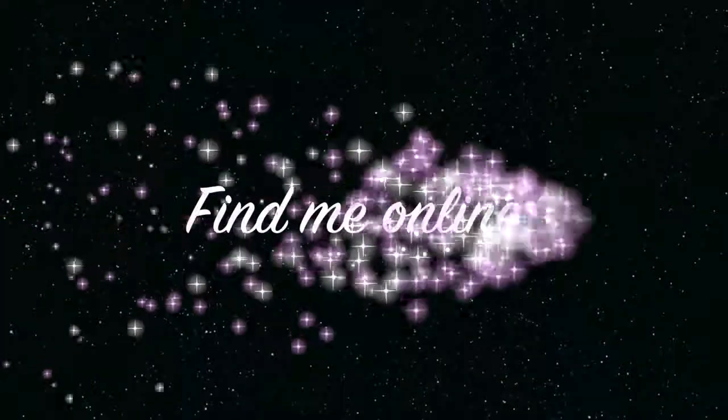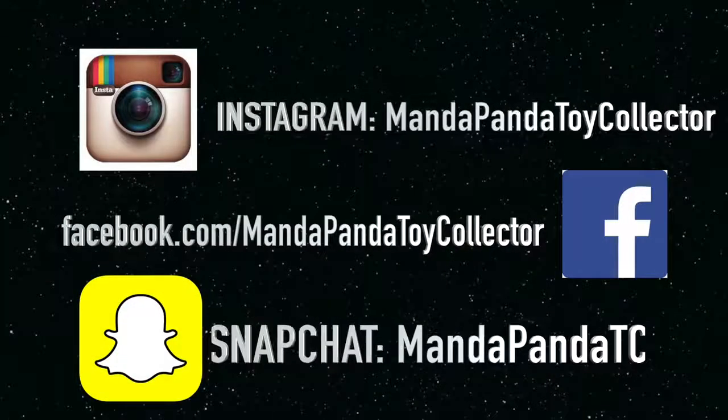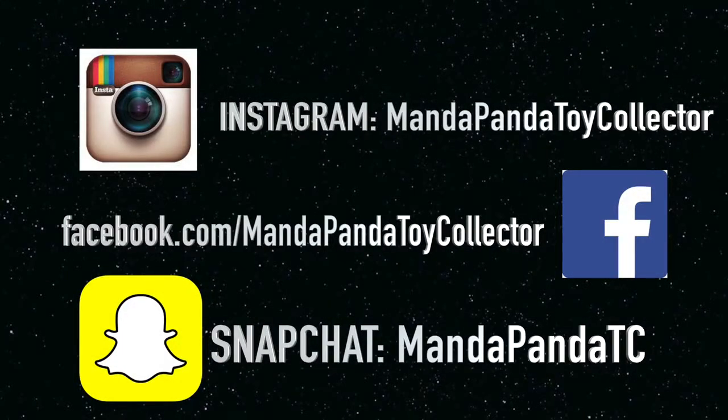You can find me online. For the latest news and updates for this channel, you can follow me on Instagram at MandapandaToyCollector, like my Facebook page at facebook.com/MandapandaToyCollector, or you can add me on Snapchat.